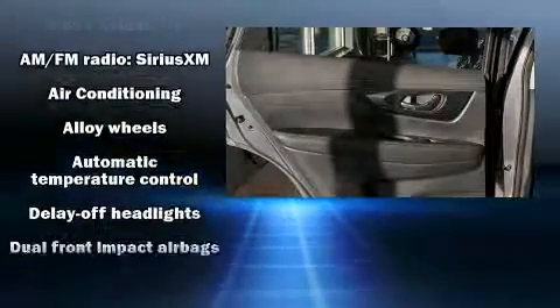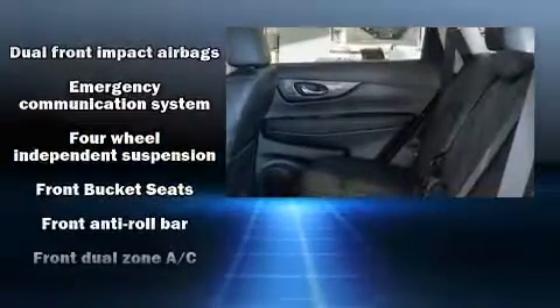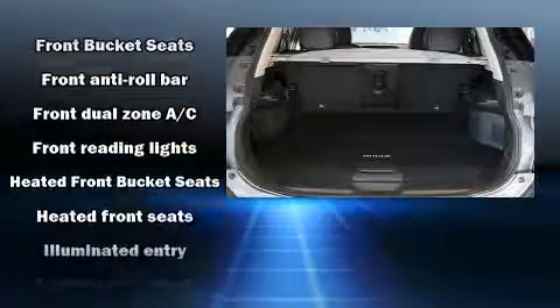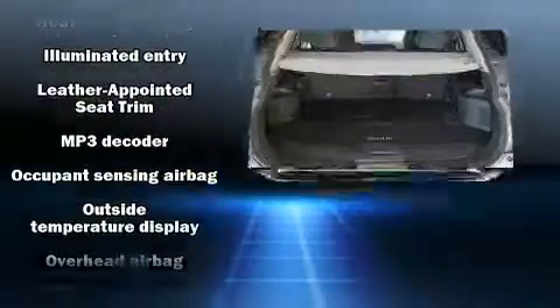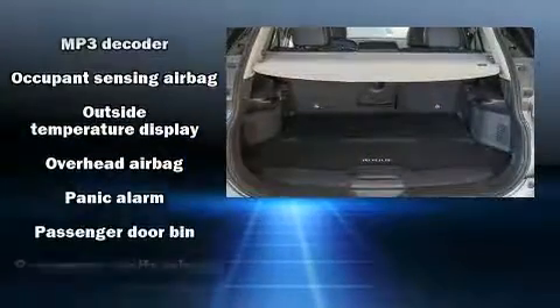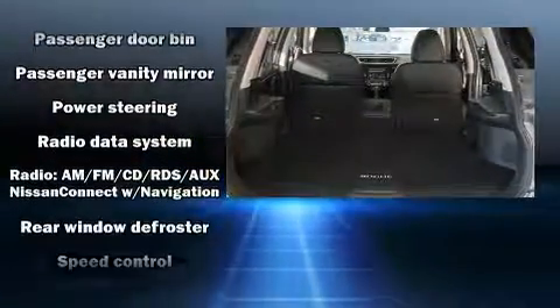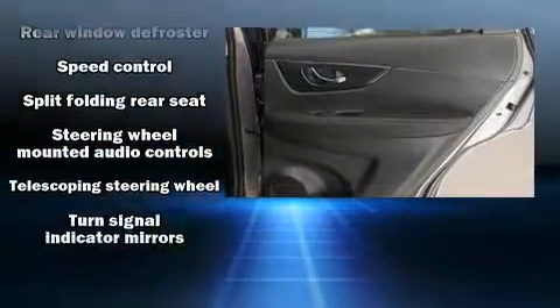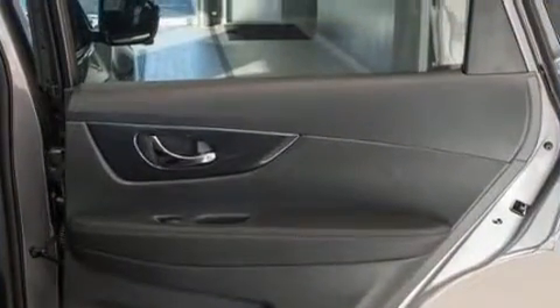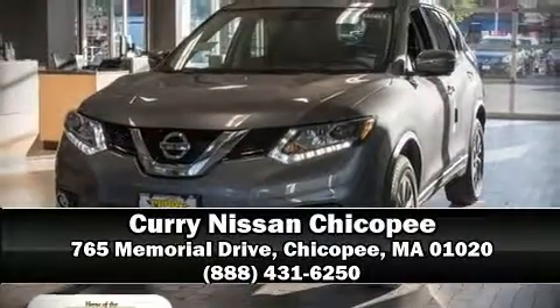Nissan ensures the safety and security of its passengers with equipment such as dual front impact airbags with occupant sensing, airbag head curtain airbags, traction control, brake assist, a panic alarm, an emergency communication system, and four-wheel disc brakes with ABS and electronic stability control. Supplementing these mechanical systems, you'll maintain precise command of the roadway.